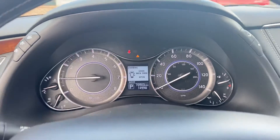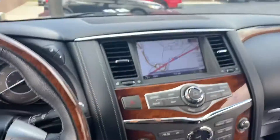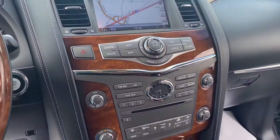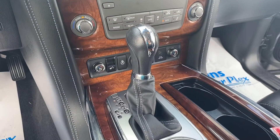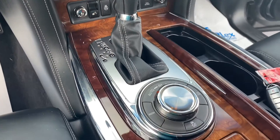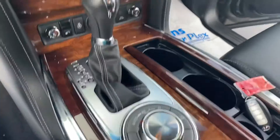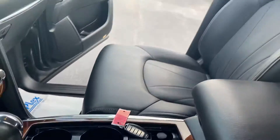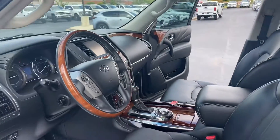Almost 71,000 miles on it but you really can't tell. Heated and cooled seats, Bose audio, navigation, heated steering wheel, four-wheel drive. This one does only have one key but does have remote start. Beautiful vehicle.